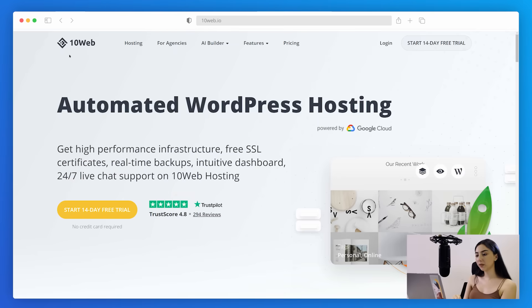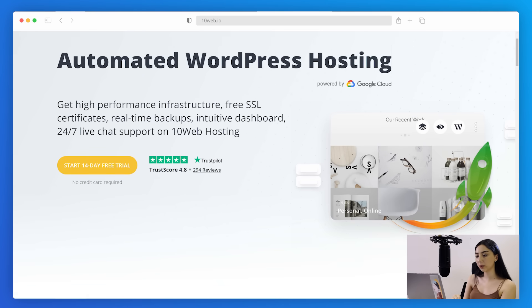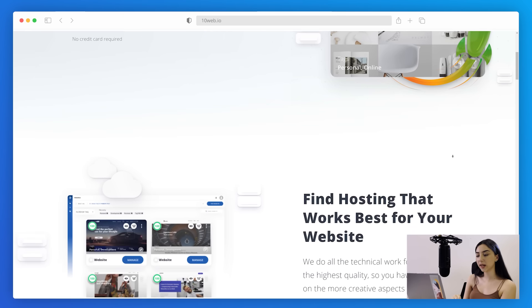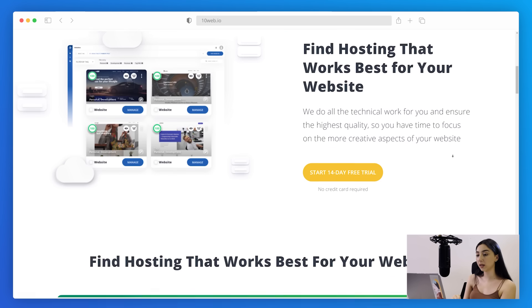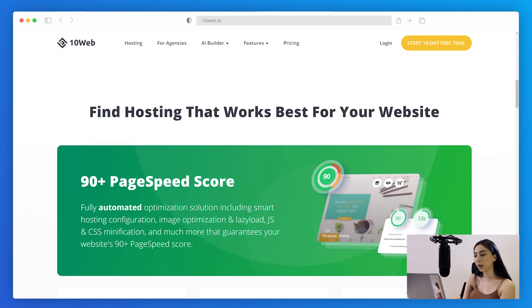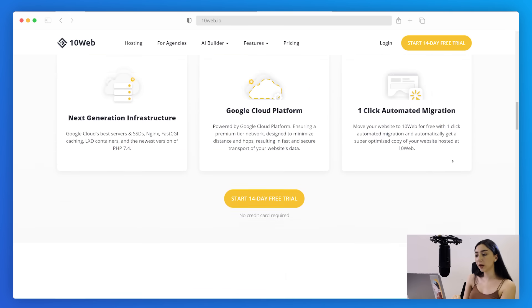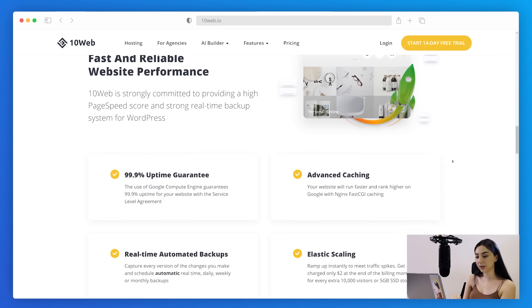The top hosting provider in this category is 10Web. It is hands down the best automated hosting on the market. For just $6 per website, you can migrate to 10Web's Google Cloud hosting automatically without any loss of data. You can automate your hosting services like caching, staging, real-time backups, and security checks. Also, you can automatically get a 90-plus PageSpeed score, both for your website and mobile. And you can manage all your sites automatically from an intuitive dashboard.